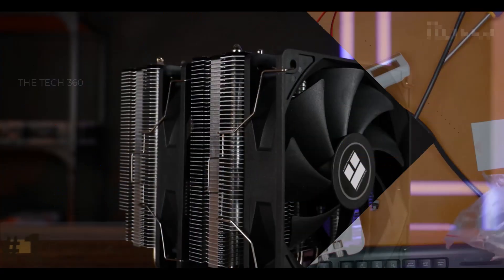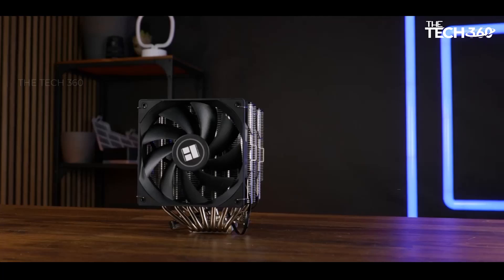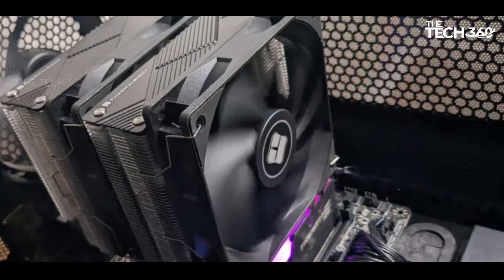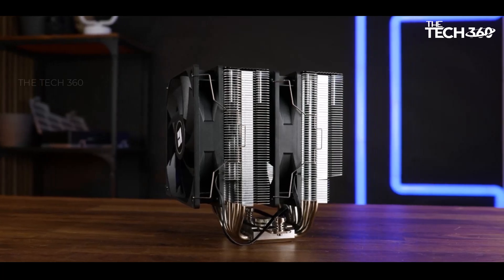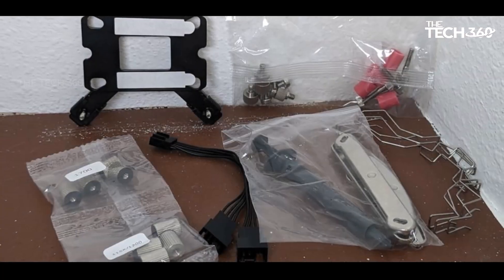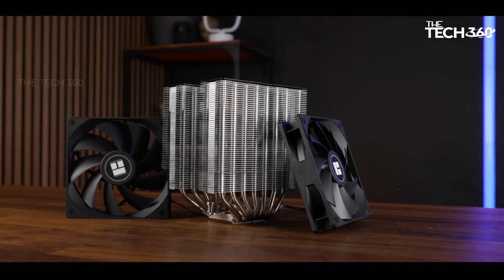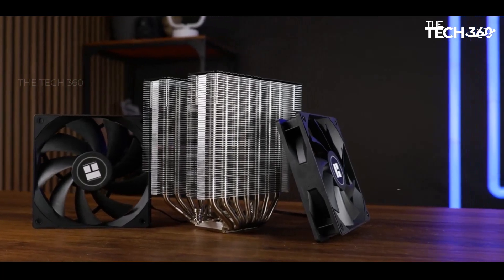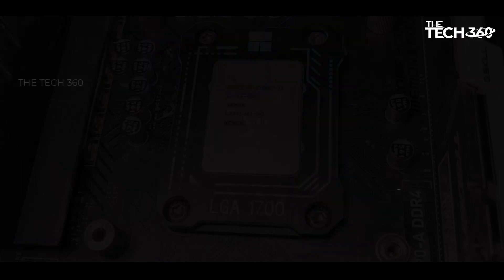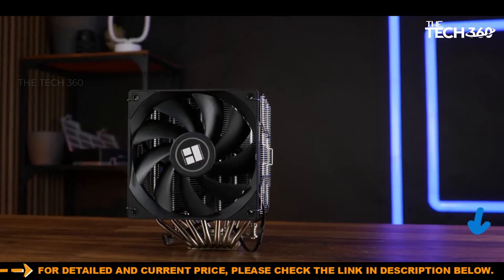Number 1: Thermal-Rite Phantom Spirit 120. The Thermal-Rite Phantom Spirit 120 stands as an exceptional offering in the realm of CPU coolers, striking a balance between impressive performance and affordability. Priced at a competitive $45.90 with potential further discounts, this cooler competes favorably with higher-end air coolers that often come with a significantly higher price tag. Its exceptional thermal efficiency is complemented by the ability to maintain low noise levels across various workloads, making it an appealing choice for users seeking optimal cooling without breaking the bank. What sets the Phantom Spirit 120 apart is its ability to deliver high-quality performance at a fraction of the cost of its competitors.